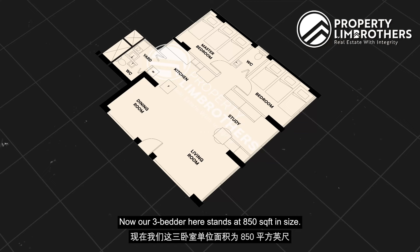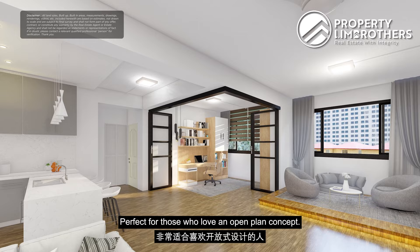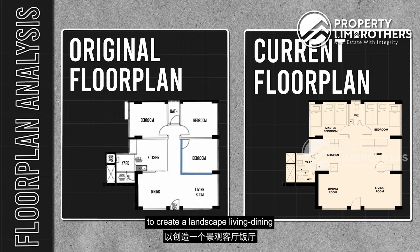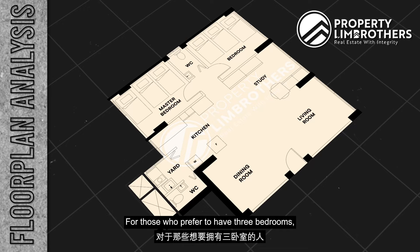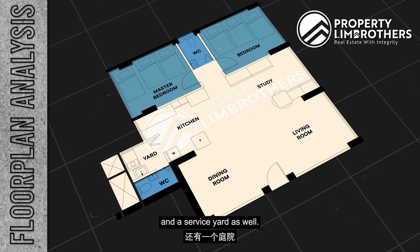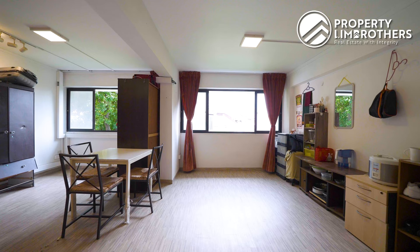Our 3-bedder here stands at 850 square feet. This unit enjoys a very flexible layout where all the room and kitchen walls can be removed, perfect for those who love an open-plan concept. We have removed the walls of the first bedroom to create a large living-dining as well as an open kitchen, opening up the space — perfect for people who enjoy hosting and family bonding. This also allows for very good lighting and ventilation. For those who prefer 3 bedrooms, the wall can be easily reinstated. Other than 2 generously sized bedrooms, there are 2 renovated bathrooms and a service yard. The floor plan is squarish and efficient with minimal wasted space.